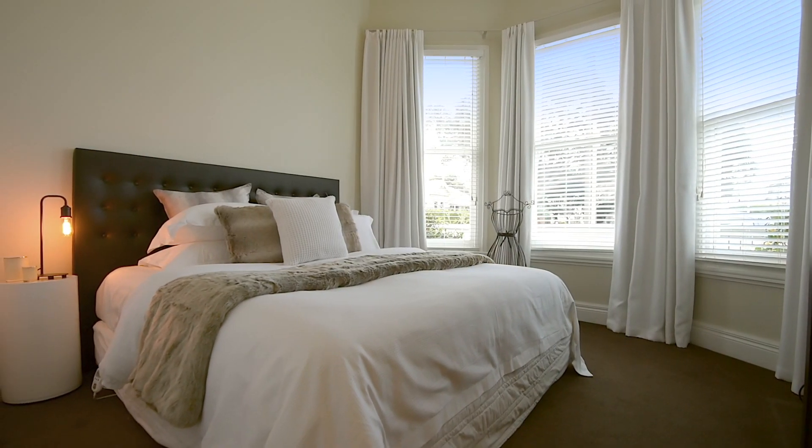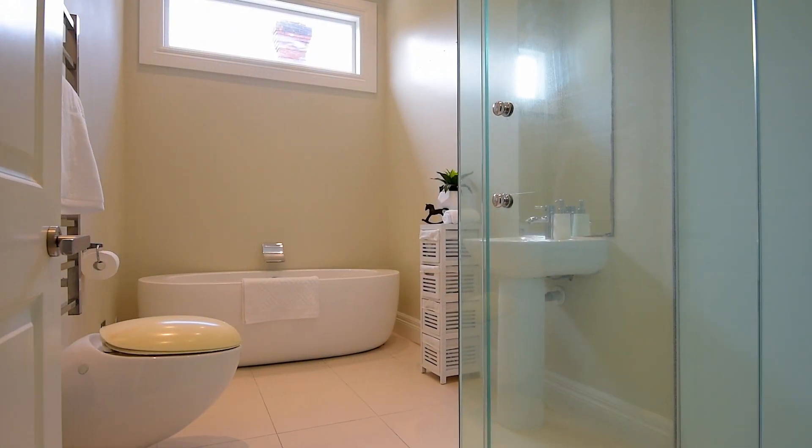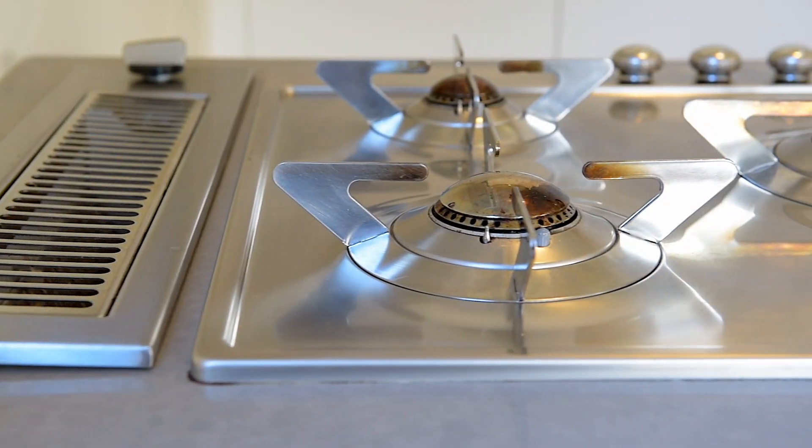With three double bedrooms complete with built-in wardrobes, there's plenty of storage. Stylishly renovated, this immaculately presented home is warm and inviting. Simply move in and enjoy.